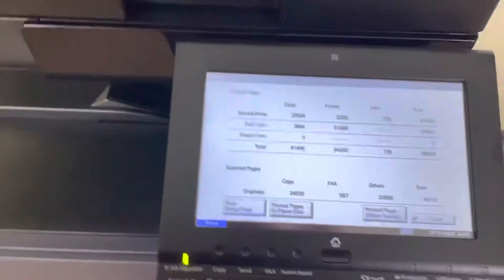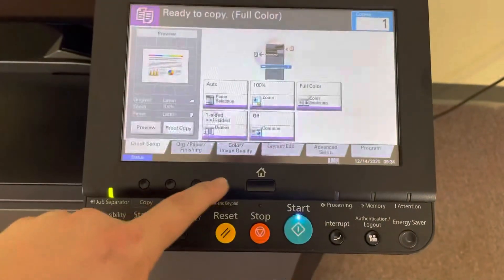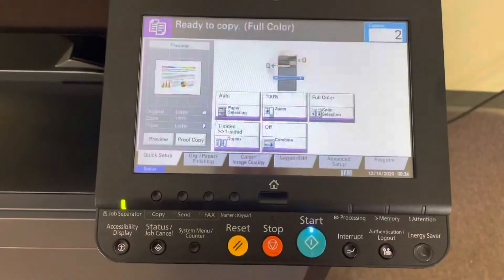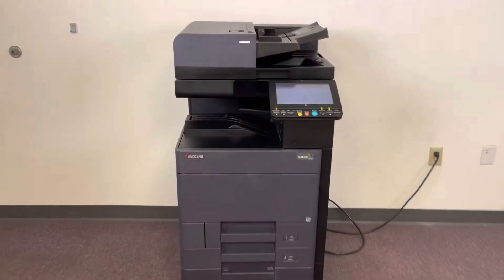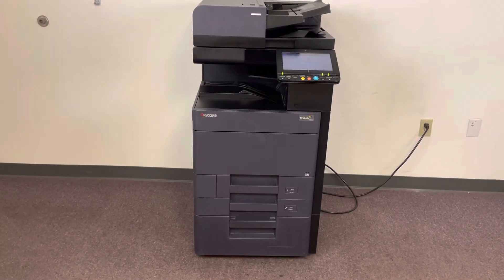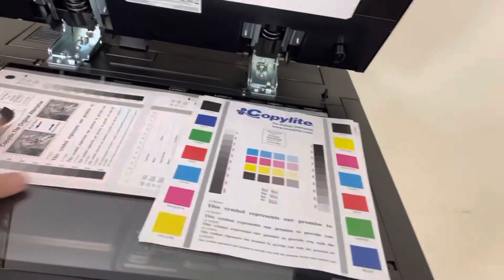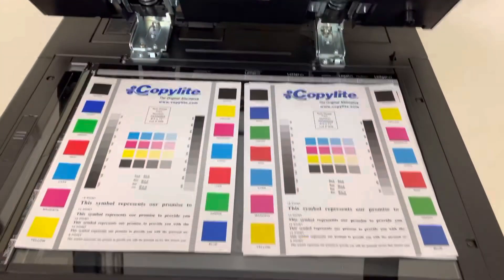Now we'll go ahead and run a few test copies to show the color quality on this machine. Here's our color copy test chart, and we'll run two color copies. This machine is 25 pages per minute color and black and white. It has the document feed on top for multiple page jobs and the duplexing feature for double-sided copies and prints — and there we have our color quality.